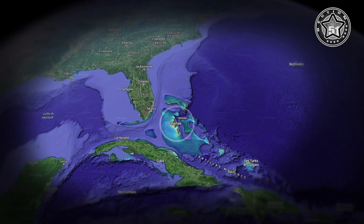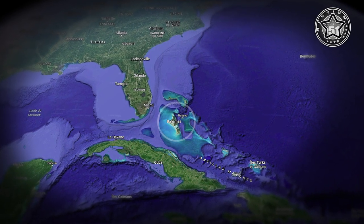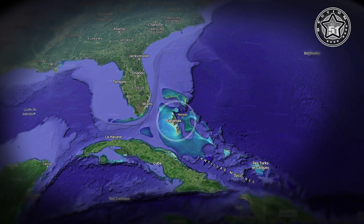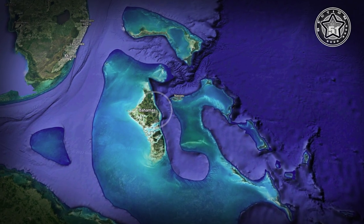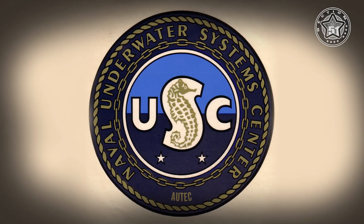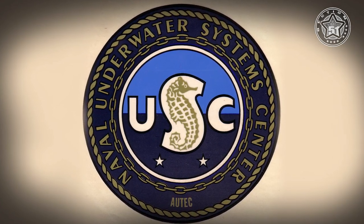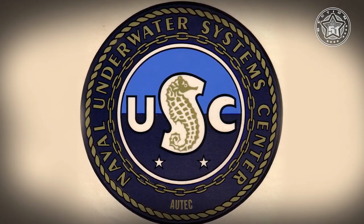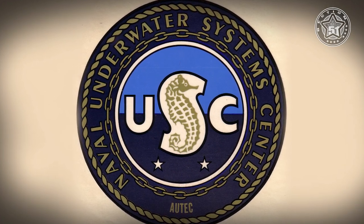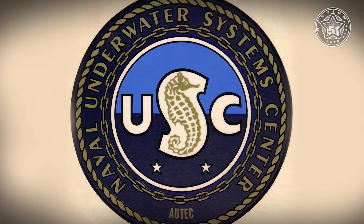Everyone's heard of Area 51, Groom Lake, Nevada. However, 2,500 miles away, there is an underwater facility that's also highly secretive — perched on the cusp of the Bermuda Triangle. It's called AUTEC: the Atlantic Undersea Test and Evaluation Center, the American naval base on the Bahamas island of Andros, a laboratory said to be used by the US Navy for weapons testing and underwater research.